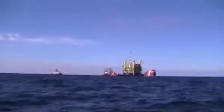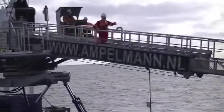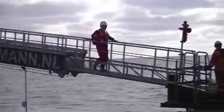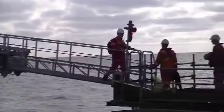We had to liquidate about 7000 man hours worth of project scopes on one of our offshore installations. The Ampelman system provided us with a safe and flexible solution. We completed the scope in 5 weeks compared to the scheduled 8 weeks.